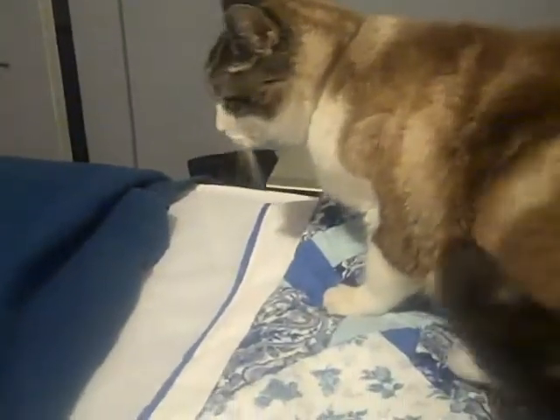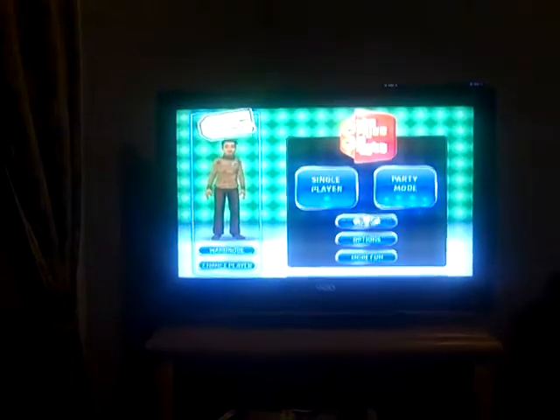My cat walks in — there he is, Smoky. Want to say hi? No, lay down. Say hi to the game. Well, he says hi.